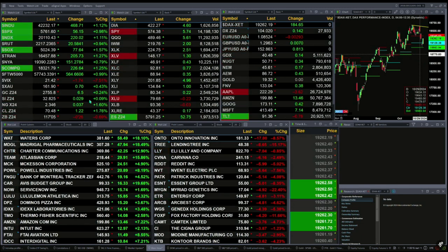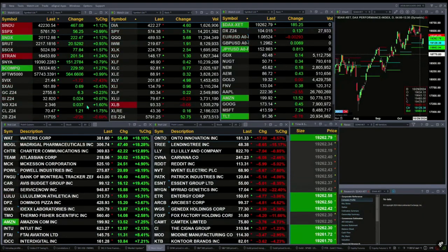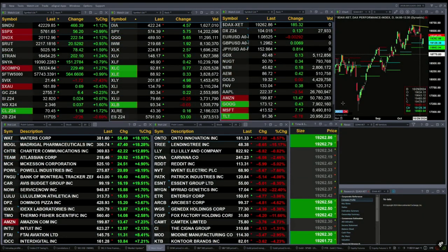Gold's up six bucks, Silver's up two pennies, Lightweight Crude is up $1.22, Natural Gas is up three ticks, and the 30-year Treasury is down nearly one point, putting it at 117.05.